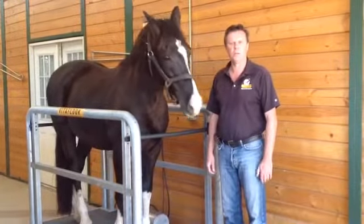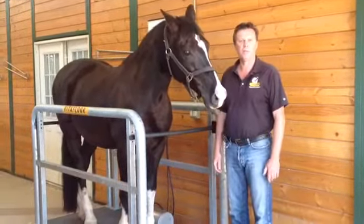Good morning. My name is Holm Ostfeng. I'm the owner of Vitafloor, the vibrating floor system for horses.